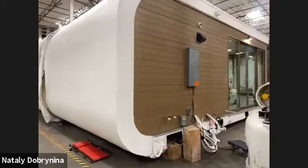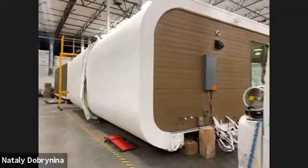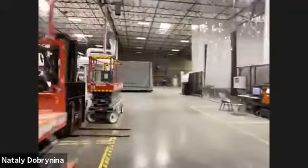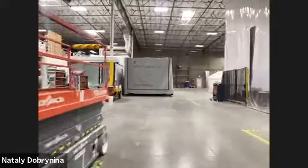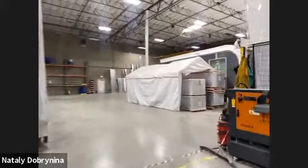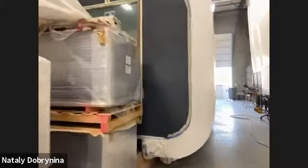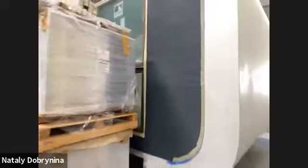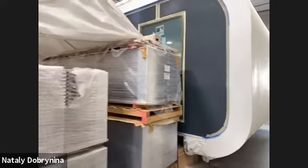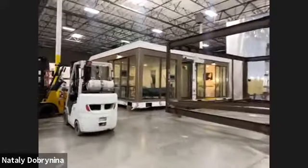We have different choices for siding. This is an example of a caramel-colored fiber cement material — usually the curvature and shell is white, but we have other options. Here's an example of a dark grayish-blue siding with amazing texture. For windows, we use Anderson windows with a 20-year warranty, and we provide a 10-year warranty on the buildings in general.